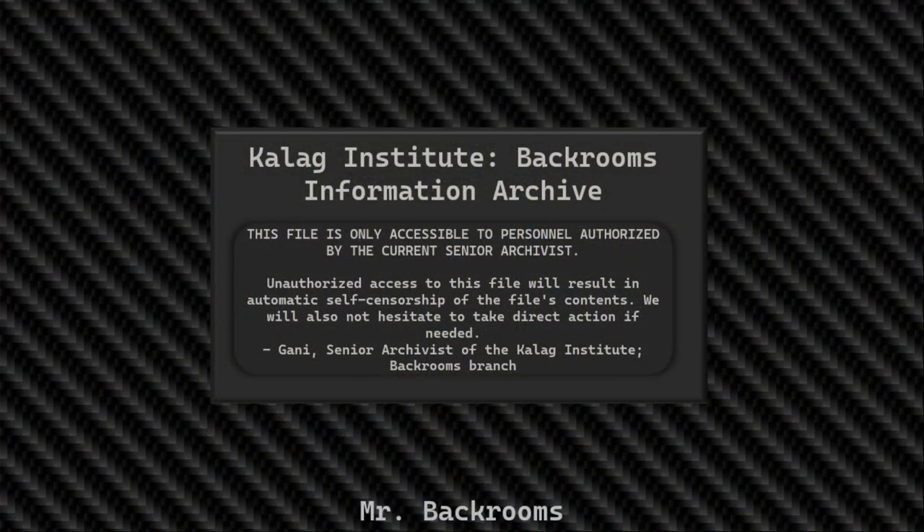Kellogg Institute. Backrooms information archive — this file is only accessible to personnel authorized by the current senior archivist. Unauthorized access to this file will result in automatic self-censorship of the file's contents. We will also not hesitate to take direct action if needed. Ghani, Senior Archivist of the Kellogg Institute, Backrooms Branch.